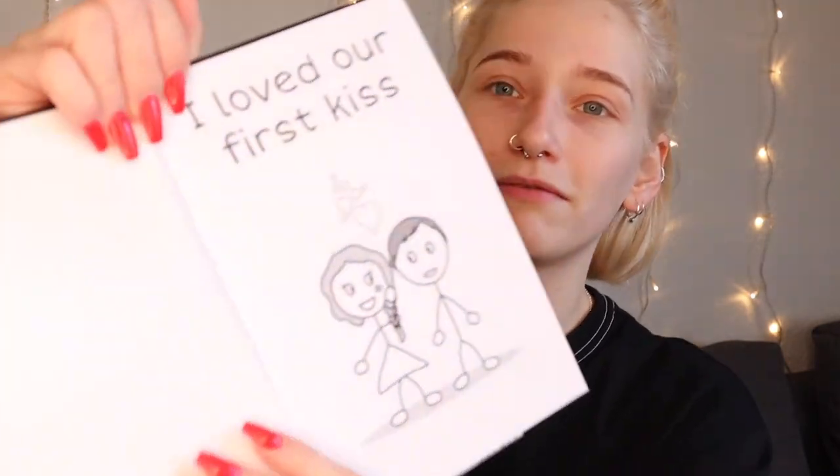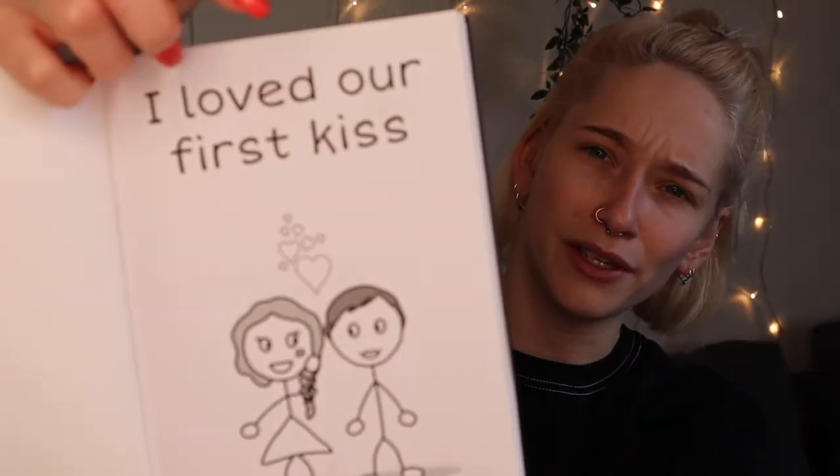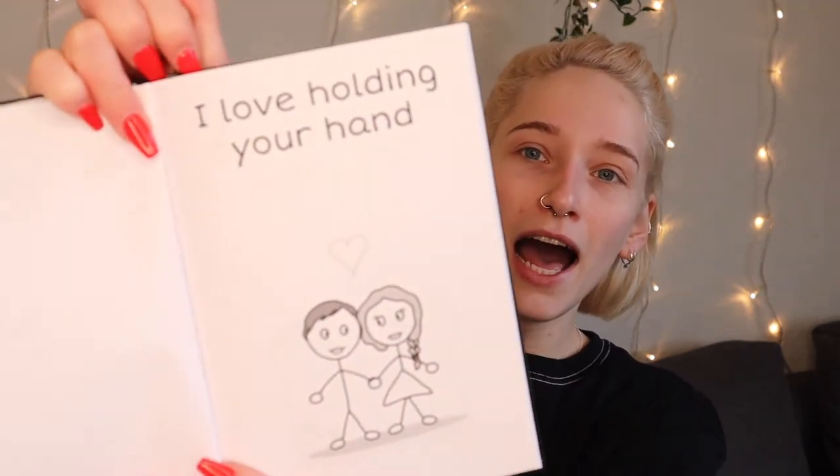I thought it was really cute that I got some extra pages where I could write a whole letter at the end of the book. Let me show you a couple of examples — so that's basically just one of them: 'I loved our first kiss,' and then there are these two characters you make. It's just so easy but so cute. 'I love holding your hand.'